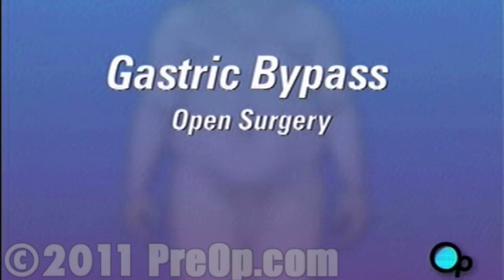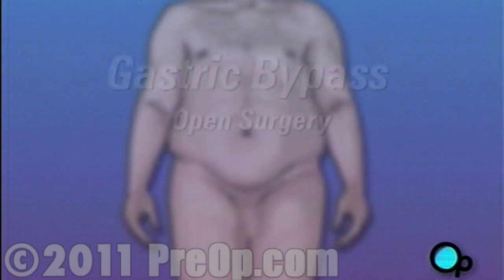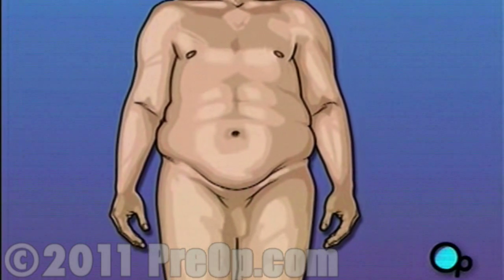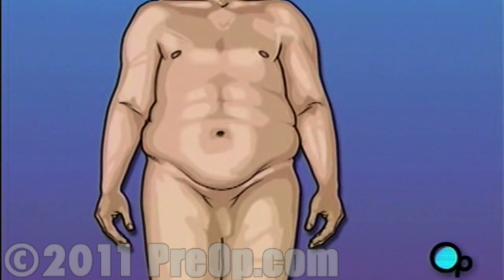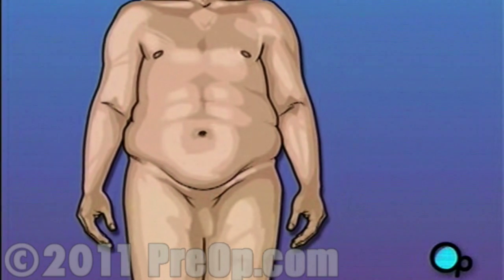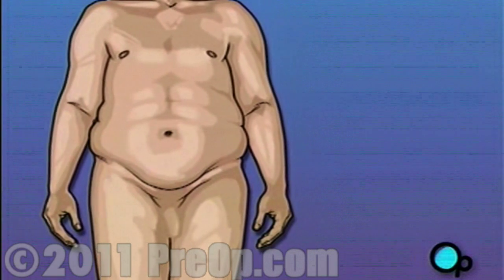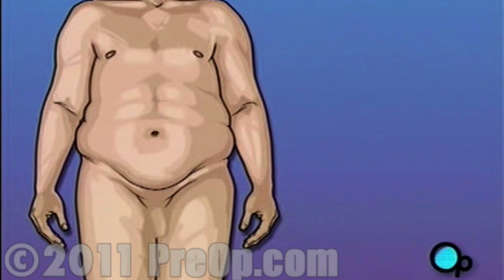Your doctor has recommended that you undergo gastric bypass surgery, but what does that actually mean? Gastric bypass is a surgical procedure used to help a patient lose weight. It is usually recommended to help those who are morbidly obese, meaning that their weight problem has become a serious health risk.